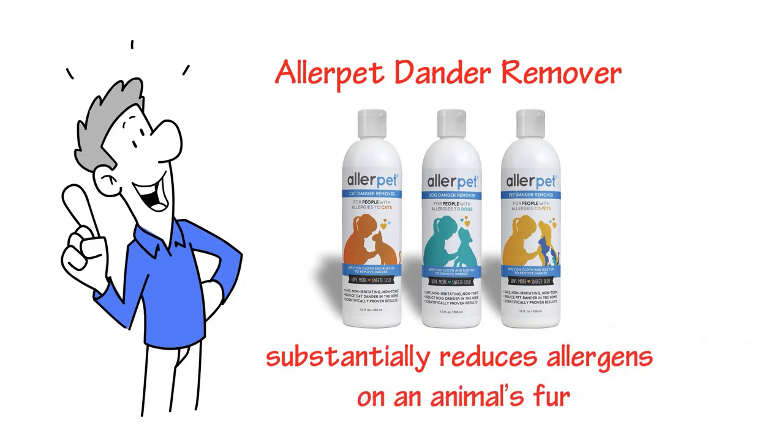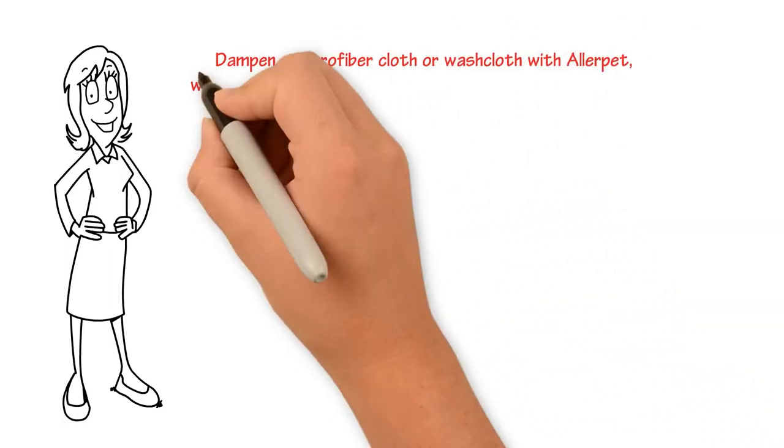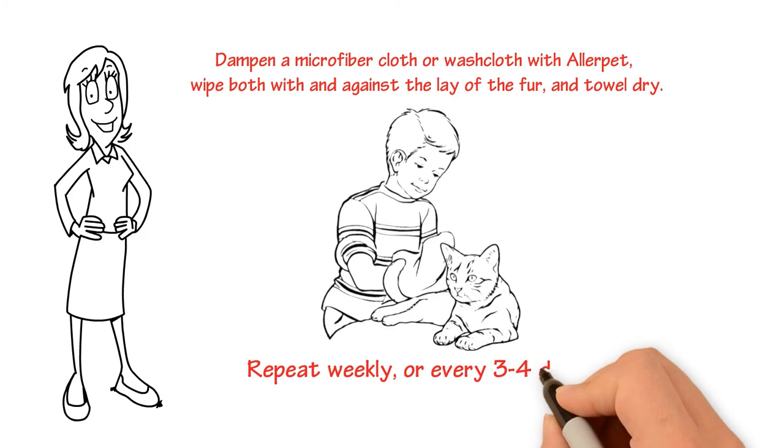Better than a bath — no struggle, no mess, no scratches. Simply dampen a microfiber cloth or washcloth with AllerPet, wipe both with and against the lay of the fur, and towel dry. Repeat this simple process weekly or, for best results, every 3–4 days. It's that easy.